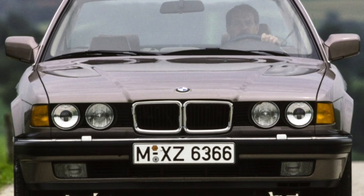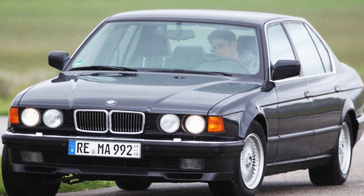Trunk volume is impressive at 500 liters, but it has a large loading height.